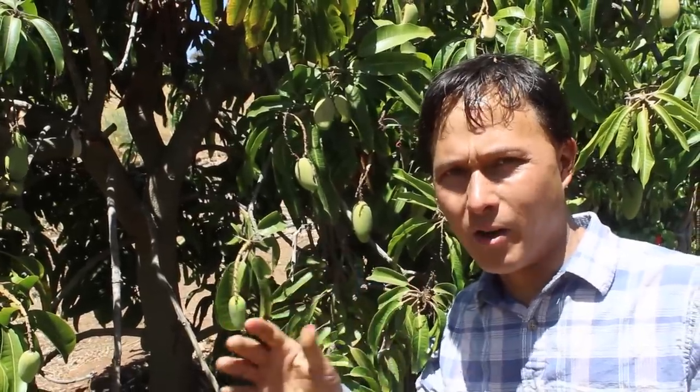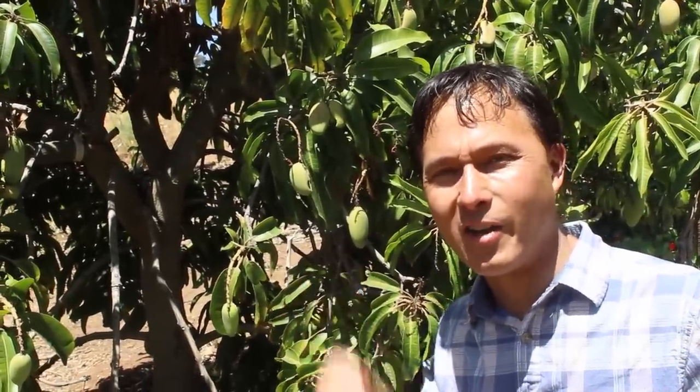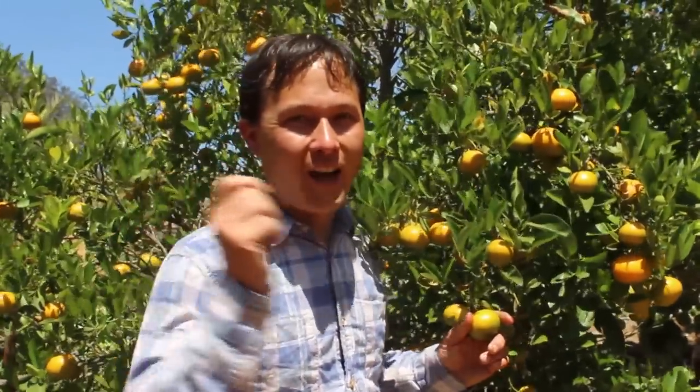Exotica Rare Fruit Nursery has one of the largest selections of mangoes anywhere, and we'll see the mango seedlings they're starting to grow out. If you have property, don't just grow common trees — everybody grows citrus, but how many people grow Chinese mulberries, Mexican guavas, or Chinese dates? What you should grow instead of just the common stuff is some unique and rare varieties — the ones I'd personally consider growing that they're offering here at Exotica.